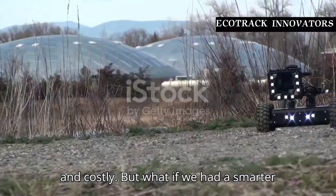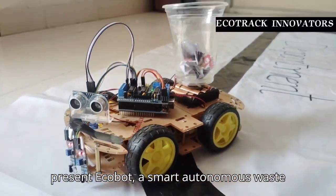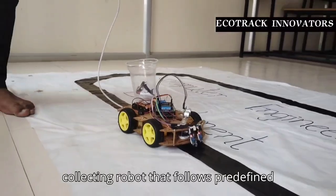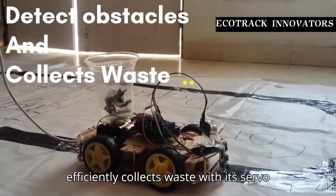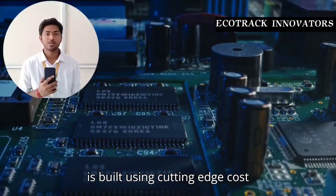But what if we had a smarter solution? Ecotrack Innovators present Ecobot, a smart autonomous waste collecting robot that follows predefined paths using IR sensors, avoids obstacles using ultrasonic sensors, and efficiently collects waste with its servo-powered collection mechanism.